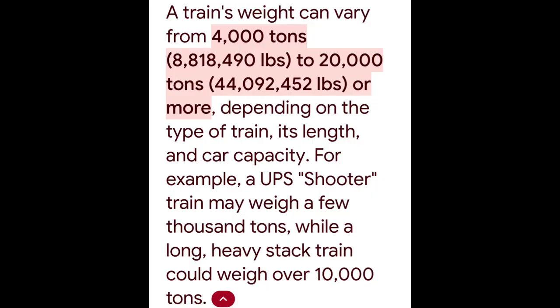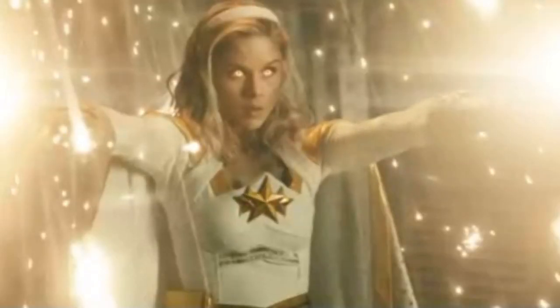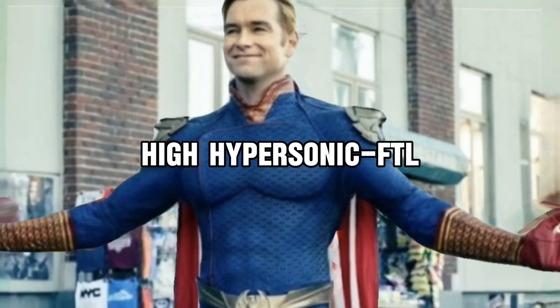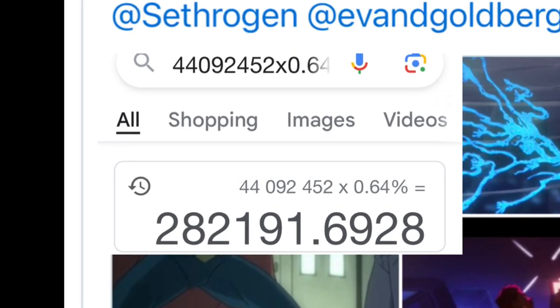He would scale up from A-Train, who was able to tow a train weighing about 44 million pounds, putting him in the massively hypersonic ranges. But his best feat is being able to perception-blitz Starlight's laser beams — all of Starlight's light attacks come from electricity, which is literally the speed of light. This would make Homelander around hypersonic to FTL speeds. By the way, it's stated that episode 8 of The Boys: Diabolical series is canon.